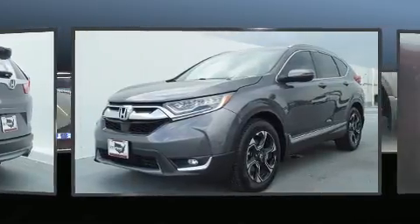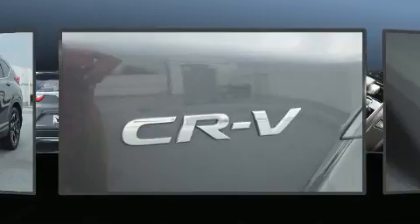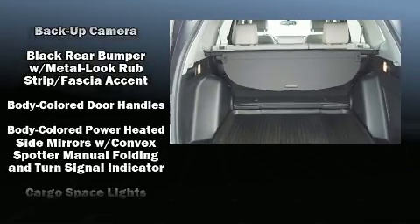It's equipped with tons of terrific amenities, but it won't break your budget, such as cruise control, a tachometer, speed-sensitive wipers, a power seat, power moonroof, lane departure warning, and leather upholstery.